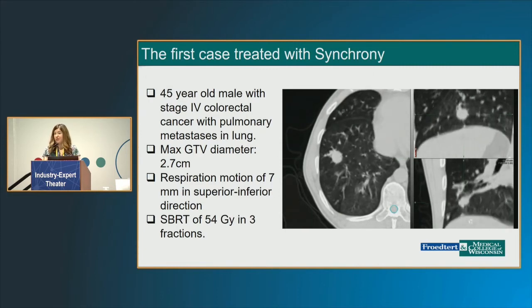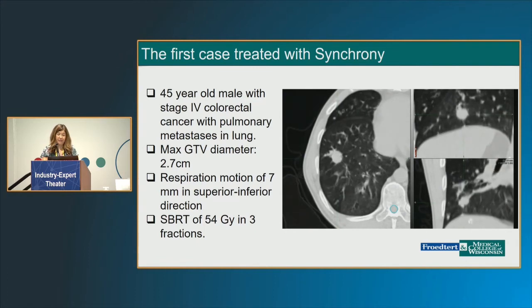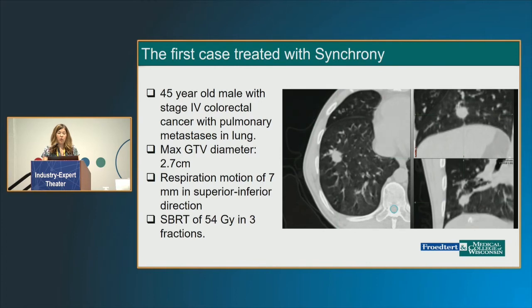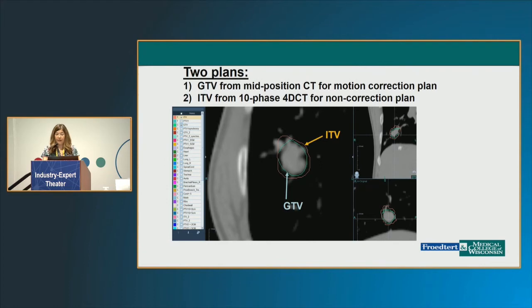The first patient we treated was a 45-year-old man with metastatic colorectal cancer with isolated pulmonary metastases. He had prior disease and some resections, so you want to be mindful of the lung and future retreatment. There was moderate respiratory motion and we ultimately treated him with 54 Gray in three fractions. For each of these patients, and especially since this is novel technology, we've been doing two plans — one that's a Synchrony plan and one non-Synchrony — to ensure safety and so that if there are any difficulties during actual treatment we have both available.